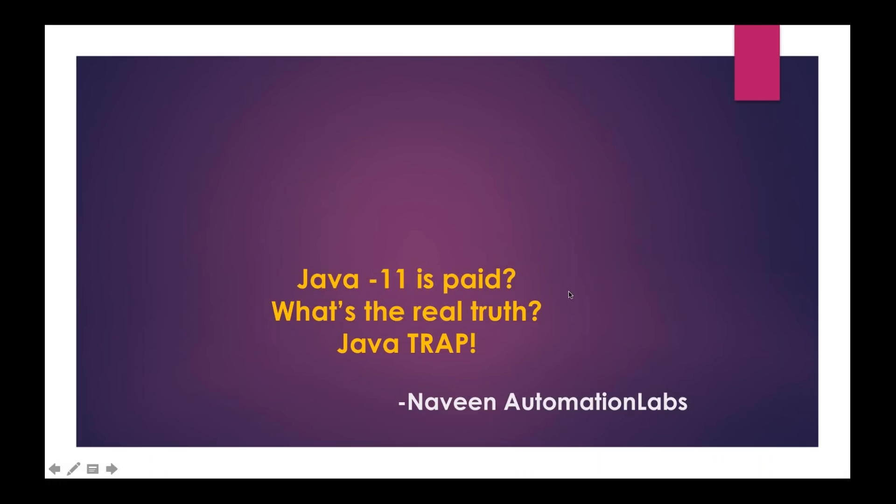Hey guys, this is Naveen Aya. Welcome back to Naveen Automation Labs. Today I'm going to cover one very important news: that Java 11 is paid or not.